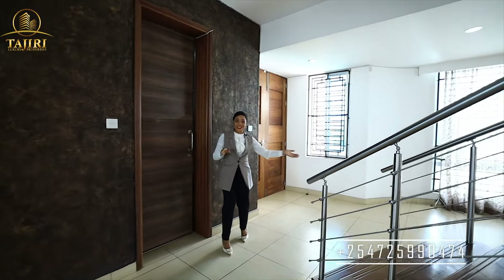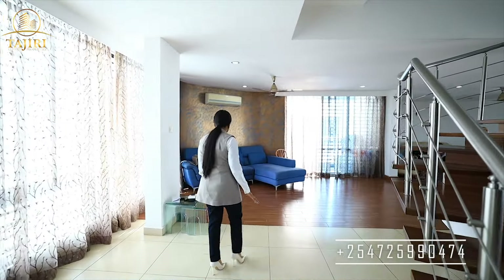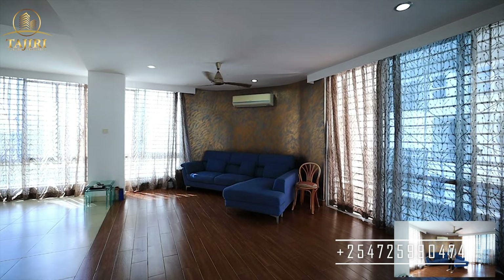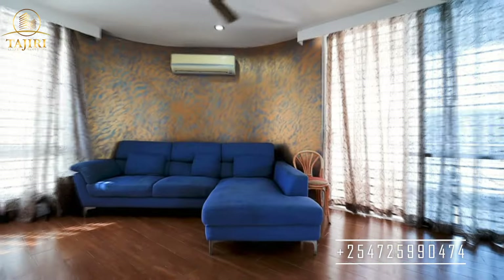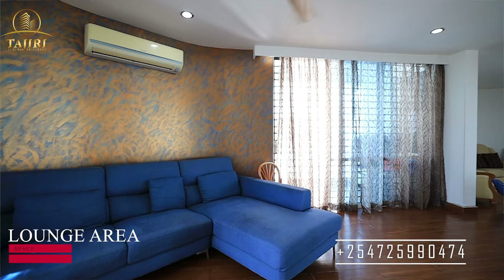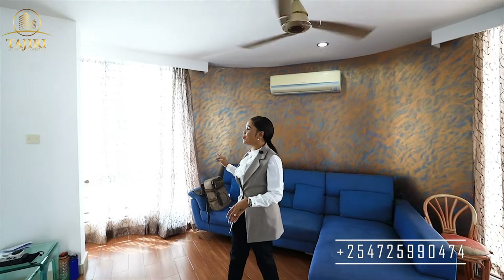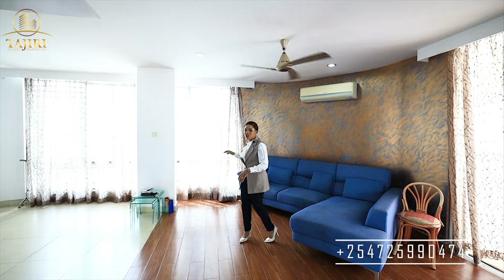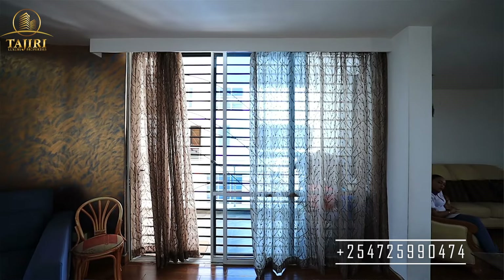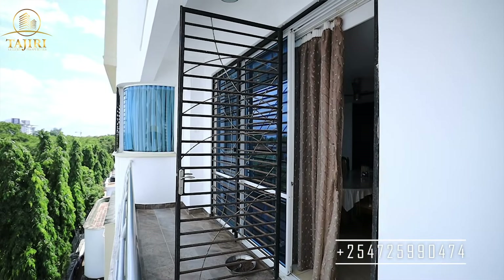Let's go to the left — this is the living area. Once you come in, there's this space that the owner decided to make a welcoming area where, when you have guests, you don't need to take them to the main living area; you can have your chit-chat here. There are big windows as well, very big to allow natural light and fresh air. And on my left there is also another window, a sliding door which leads you to the balcony.